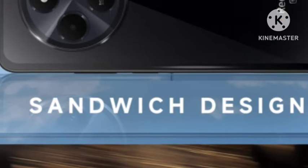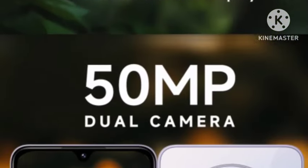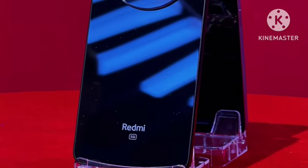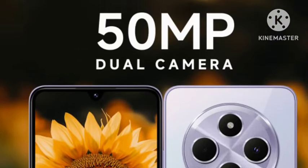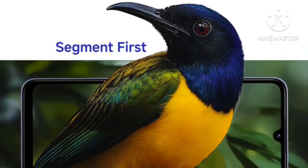It comes with a 6.88-inch Full HD+ resolution display with a 120Hz LCD panel. Because this is a budget mobile, it features an LCD display. It also comes with the Qualcomm Snapdragon 4s Gen 2 processor, which is a 5G chipset. You're getting a 50MP primary camera and a 5160mAh battery with fast charging support.